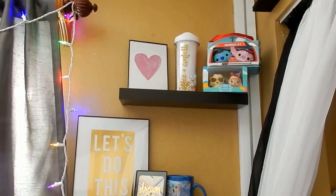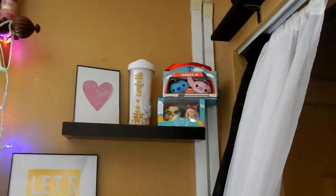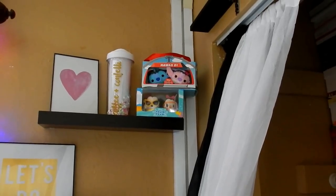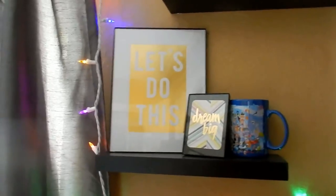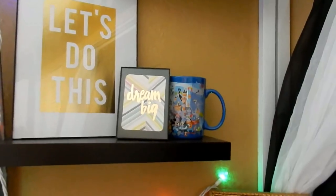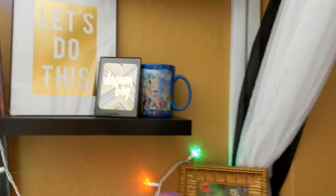Moving on to the section next to the window, I just have this shelf up here — another little Project Life card thing, a tumbler that says 'coffee and confetti,' and the Stitch and the other character sitting up there, and then the Mickey and Minnie vacation set or something like that. Another little quote thing that says 'let's do this,' one that says 'dream big,' and that mug right there is from Disneyland — it's the 60th anniversary mug. It has the characters going from black to white to color; it's pretty cool.